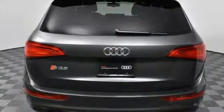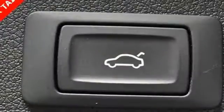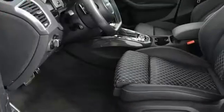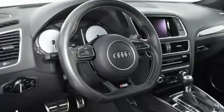Loading cargo is a breeze with a power tailgate, and Audi Advanced Key lets you slip into the roomy cabin without effort. Heated leather eight-way power front seats, three-zone climate control, and thermo cup holders keep the ride comfortable, while MMI Navigation Plus with voice control finds the quickest way there.